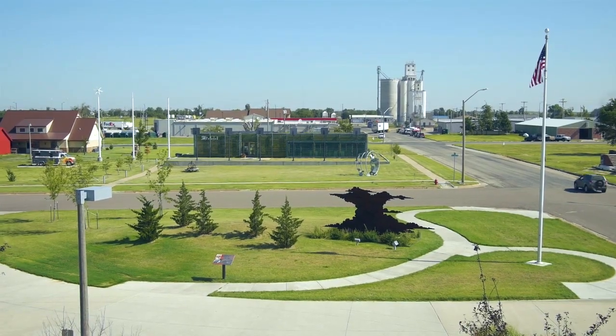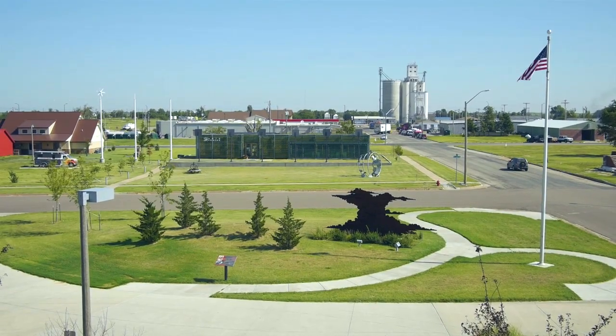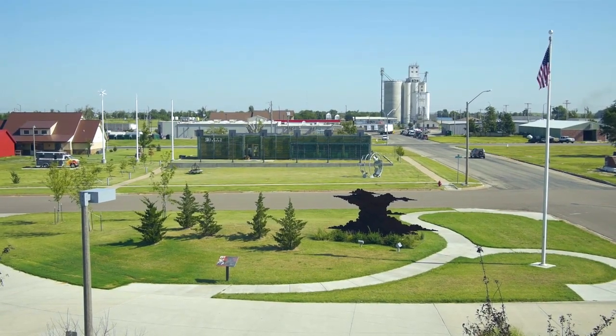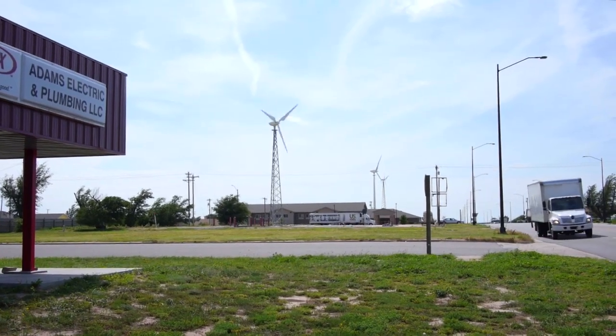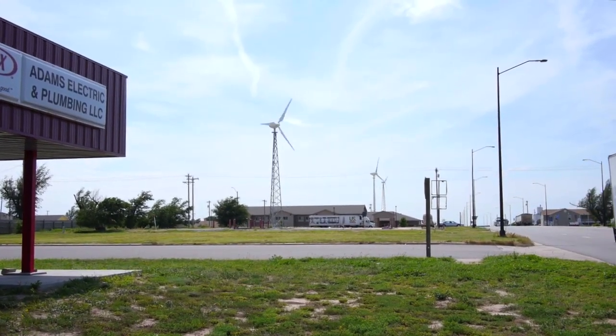We have visitors in Greensburg from really all over the world that come to see the living science experiment of sustainability. My passion, and I think quite a few people's passion in Greensburg of being green and sustainable, is from what our ancestors taught us of environmental stewardship.